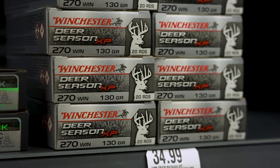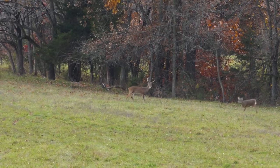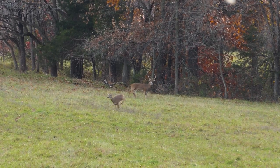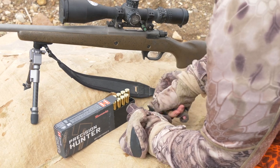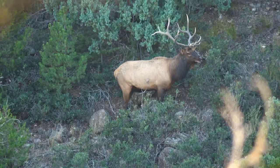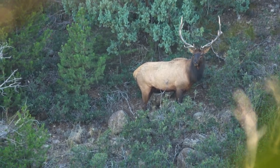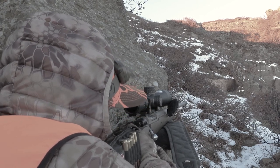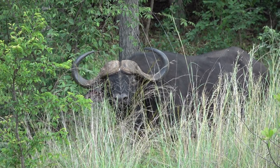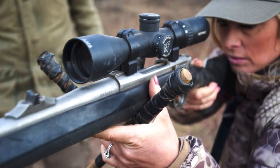Let's talk about the size of game animals and some common calibers for hunting rifles. For medium-sized game — say 300 pounds and less — common calibers could include 243, 6mm Creedmoor, 6.5 Creedmoor, 450 Bushmaster, all the way up to 30-06. For large animals — say 800 pounds and less — 6.5 Creedmoor, 6.5 PRC, to 300 Magnum. For extra-large or dangerous game animals — 800 pounds or greater — the 300 PRC, 7mm Magnum, and 375 Ruger.